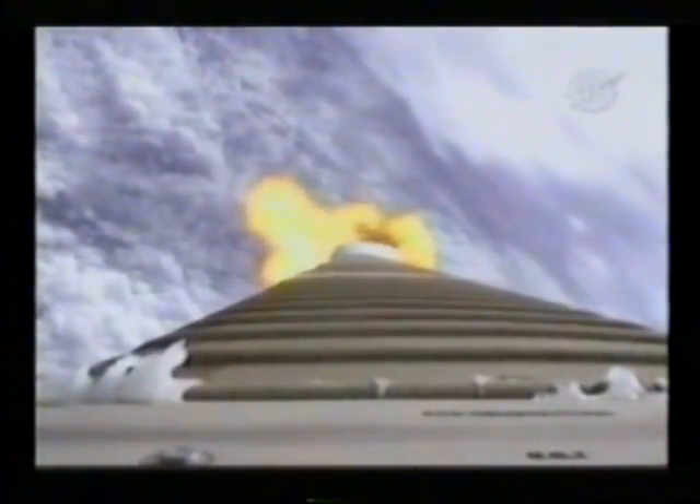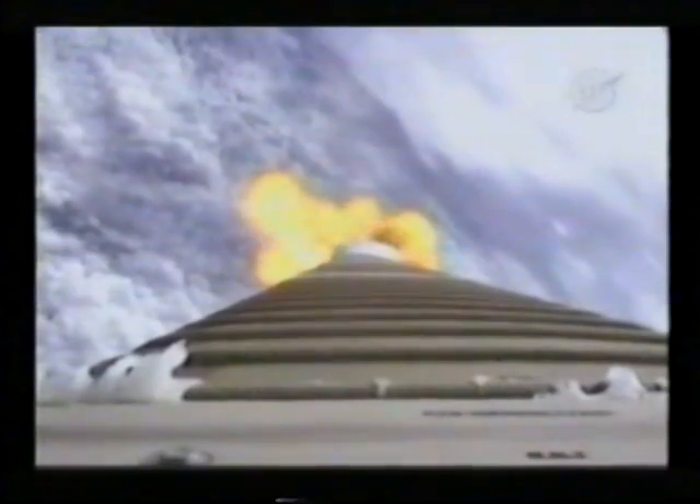The vehicle is accelerating smoothly at 1.7 G's as we pass through maximum dynamic pressure. And the booster is throttled down right on schedule. Engine response looks typical. Pump speeds are stable. Injector pressures look good. Current altitude is 11.3 nautical miles. Downrange position is 9.9 miles. Velocity is 2,400 miles per hour.